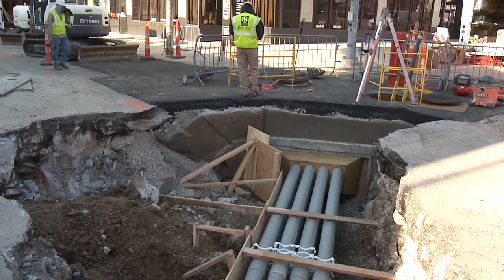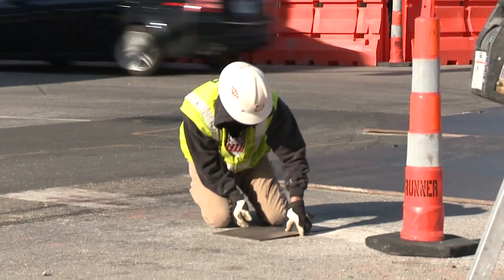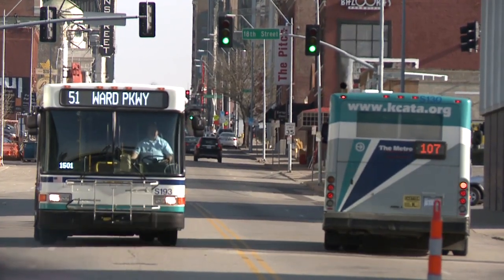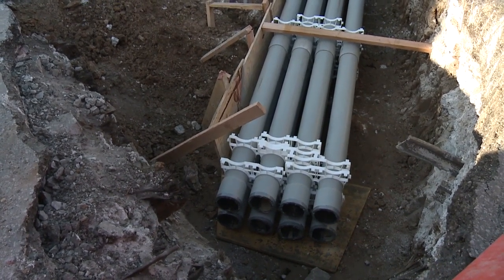The work you've already been seeing on Main Street is private utility relocation, and that is almost wrapped up. The next step is to replace the city's water and sewer lines under the streetcar route. Most of those pipes are a century old and should have been replaced decades ago.